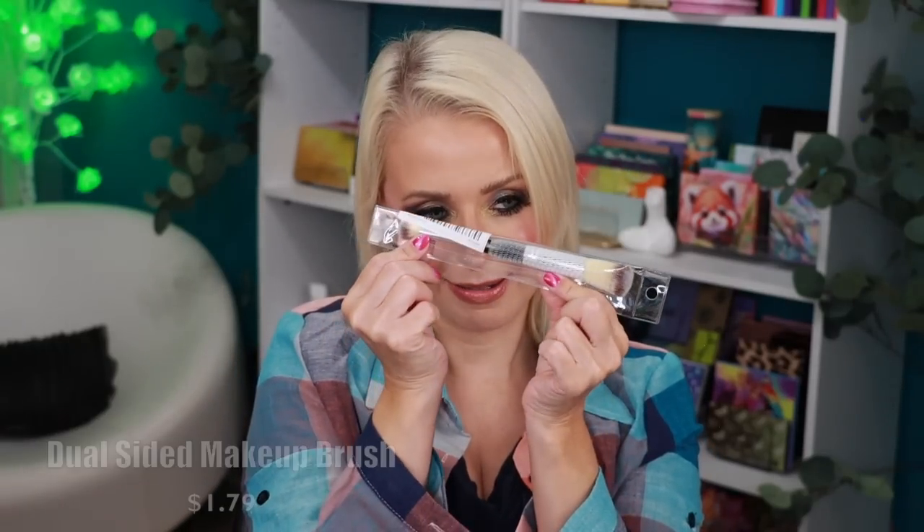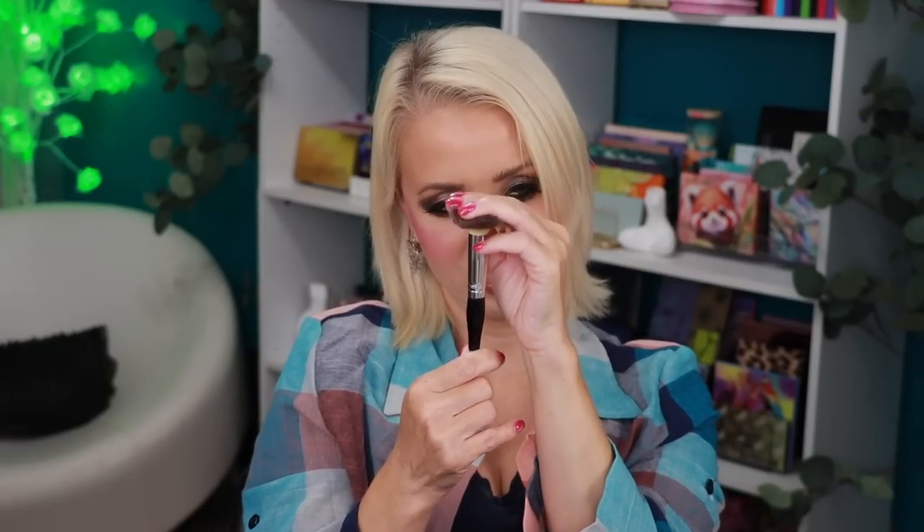Next is a dual-ended brush for foundation and concealer — I remember ordering this because it reminded me of one of my higher-end brushes. One end feels a little flimsy, so I'm not sure it's a dupe, but the other side seems like it'll work perfectly for concealer. I'll need to wash it before trying it out, and we'll give it a whirl in my next Temu try-on haul.